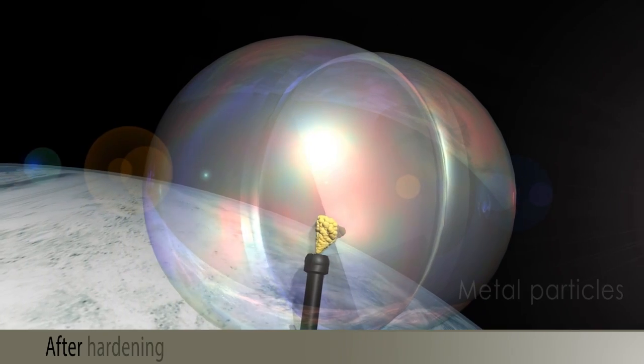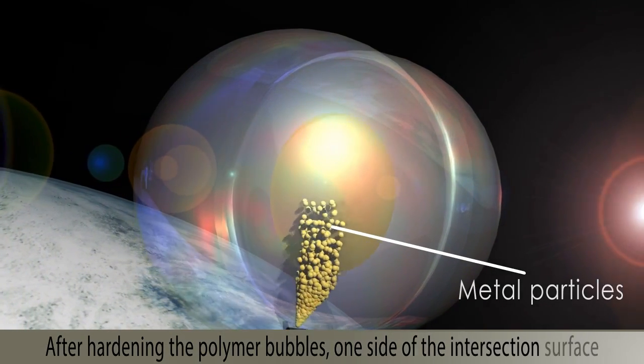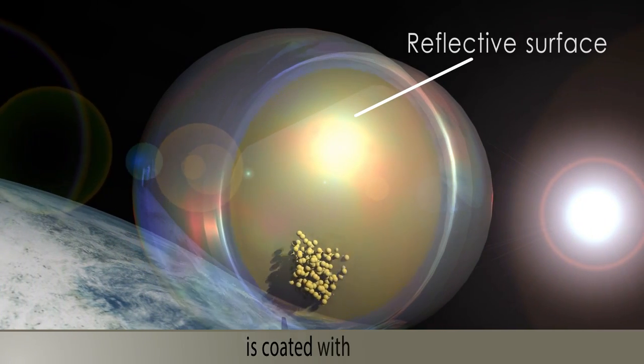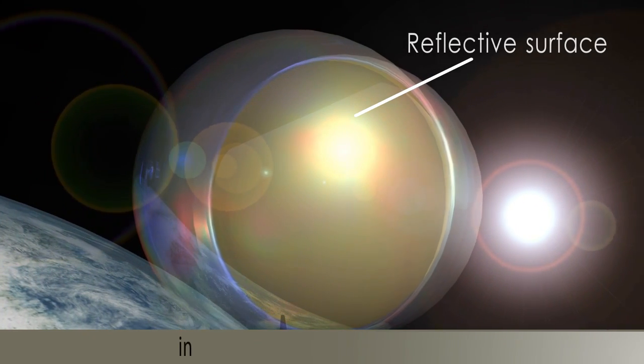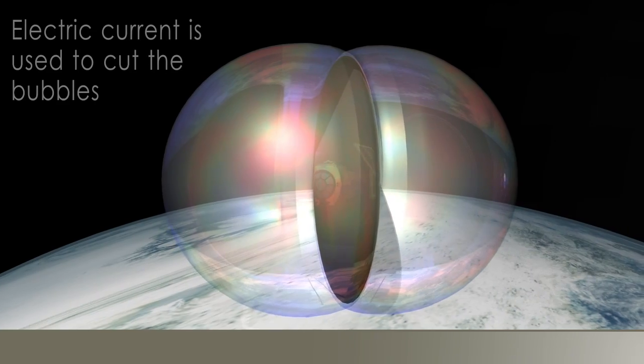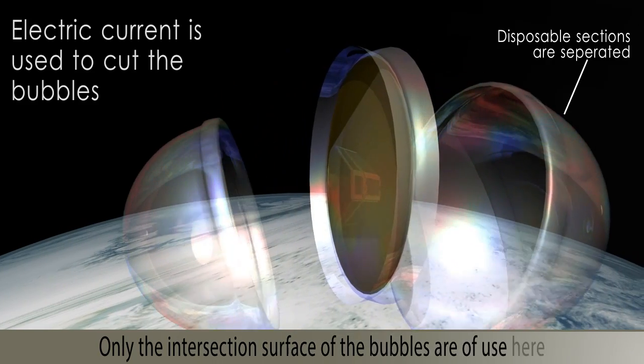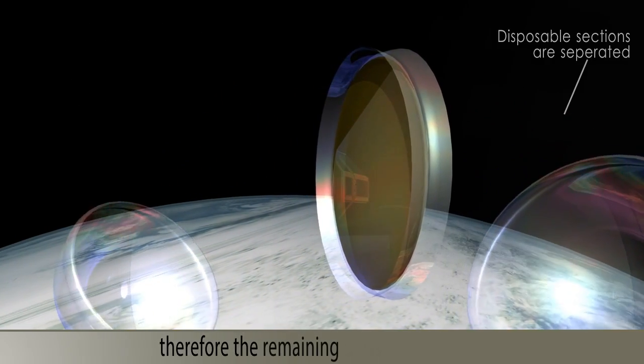After hardening the polymer bubbles, one side of the intersection surface is coated with a metal in order to provide a reflective surface. Only the intersection surface of the bubbles is of use here, therefore the remaining parts are separated.